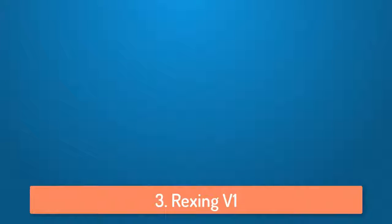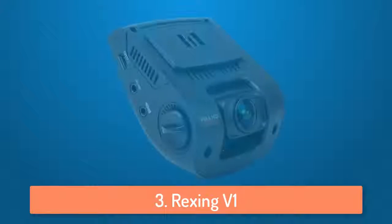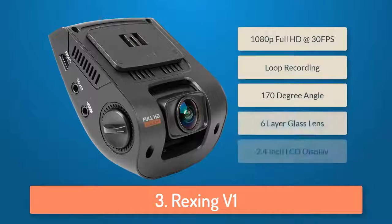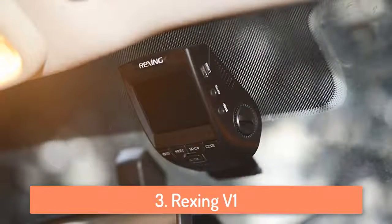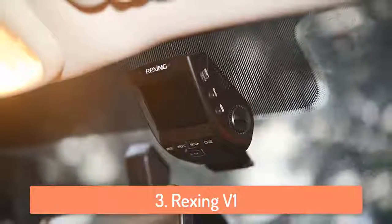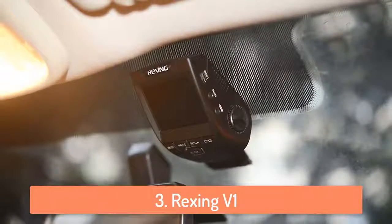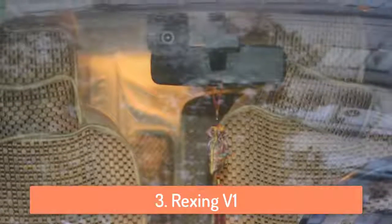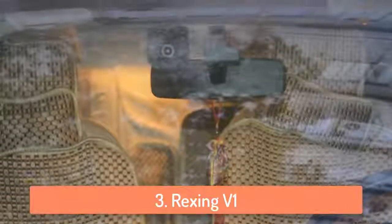At number 3 we have the Rexing V1. Rexing is a company which produces only dash cams, and their Rexing V1 camera has received a lot of good feedback because it has a lot of features and it's very high quality. You can record 1080p full HD videos at 30 frames per second and the video quality looks amazing. It has a 6-layered glass lens and a 170 degree recording angle so you can capture the whole road.